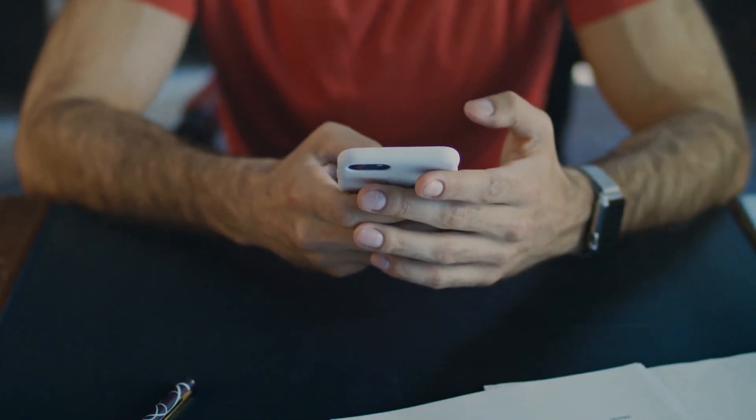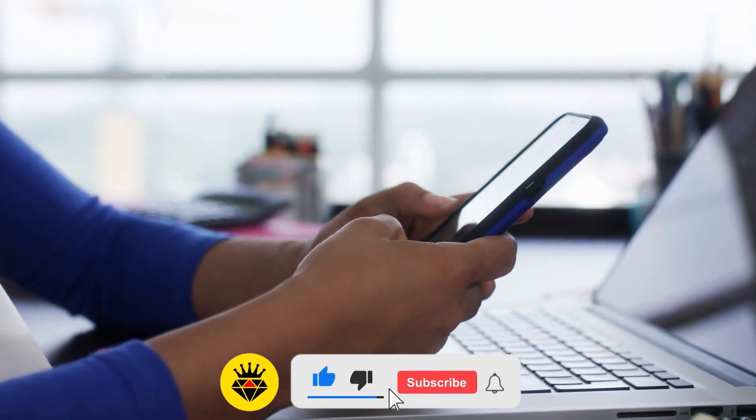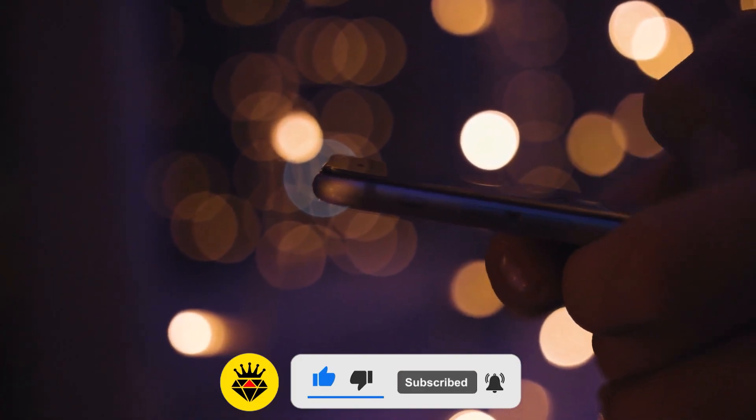Please share your thoughts in the comment section below. Until next time, please like, share, and subscribe — and click on one of those videos on screen for more content.